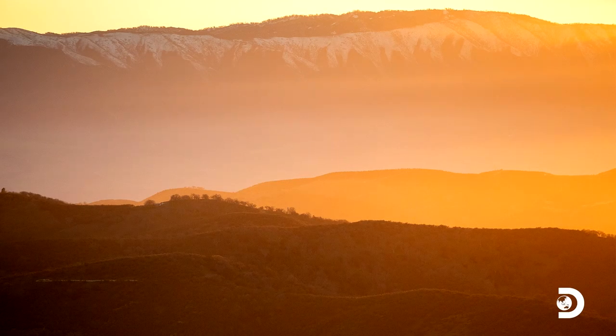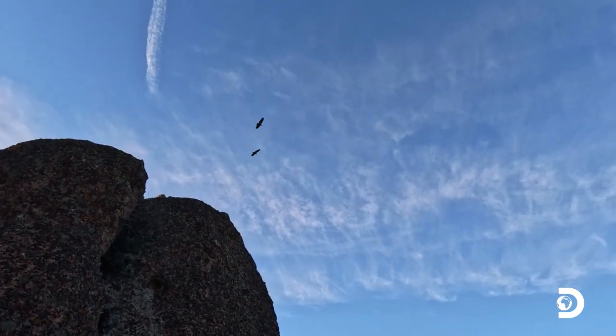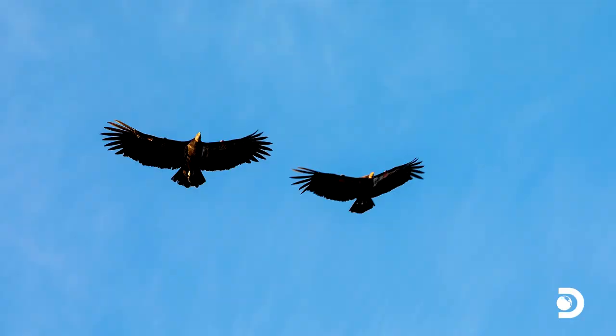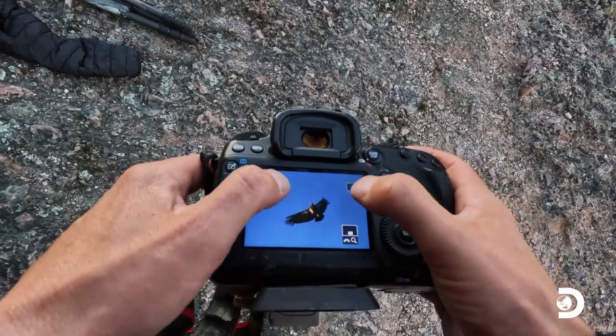Look, there's California condors circling overhead — I think there's a few of them. The tag on the California condor right here. Two of them flying overhead — one of the rarest birds in the world. First time I've seen them in the wild. Cool to get a California condor flying right at me with the pinnacles in the background.